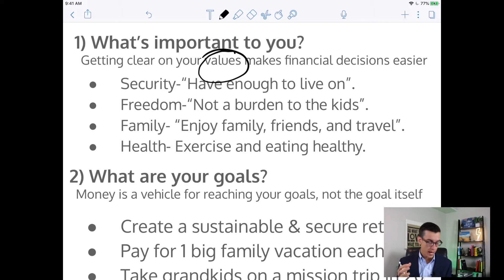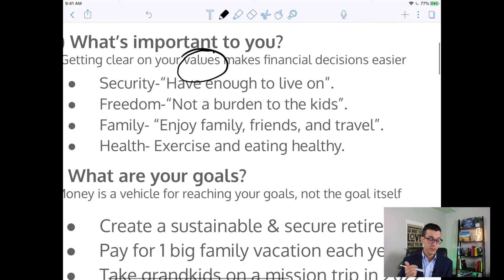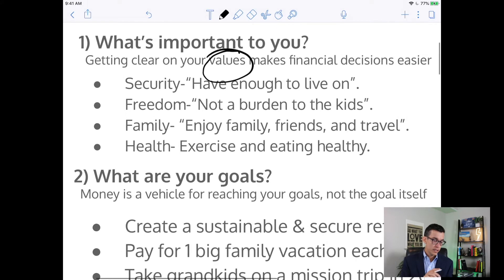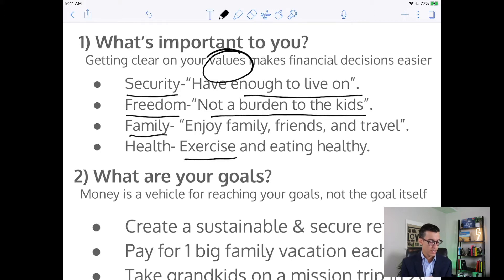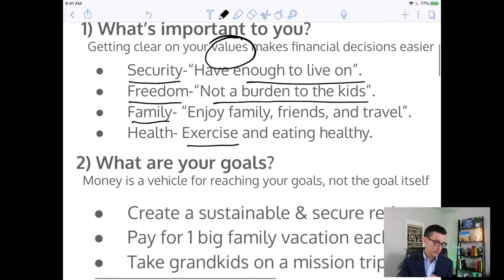If you can get clear on your values, then financial decisions become easier. Here's an example of the values for this person: they valued security — just wanting to have enough to live on. They wanted freedom. Not being a burden to the kids was important. And then enjoying family, friends, and travel. Health was also important — they had a personal trainer they wanted to keep because of the positive impact it's had on their life.